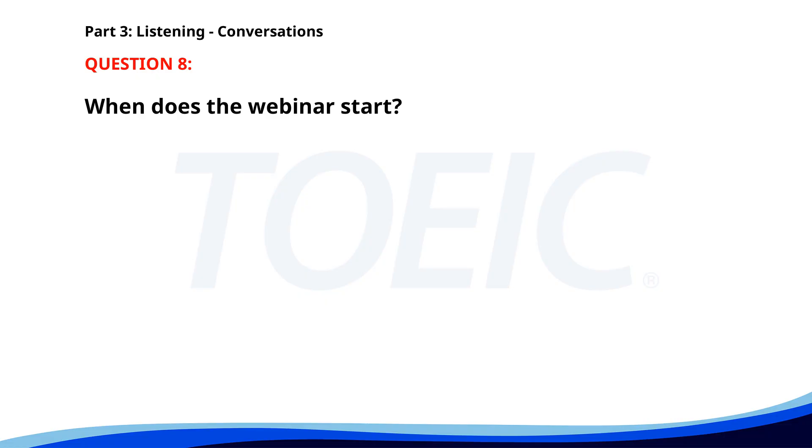Number 8. 'Are you going to attend the webinar this afternoon?' 'Yes, it's essential for our project.' 'It starts at 2 p.m., right?' 'Exactly. See you then.' When does the webinar start? A. At 1 p.m. B. This morning. C. At 2 p.m. The correct answer is C: At 2 p.m.